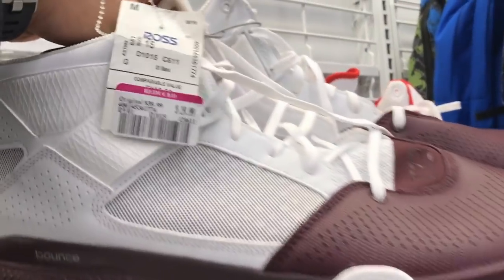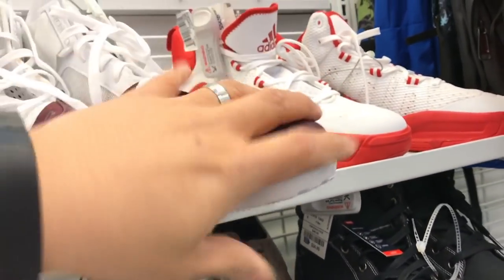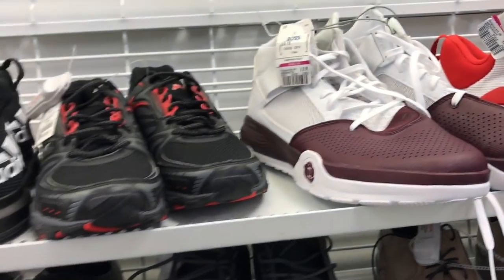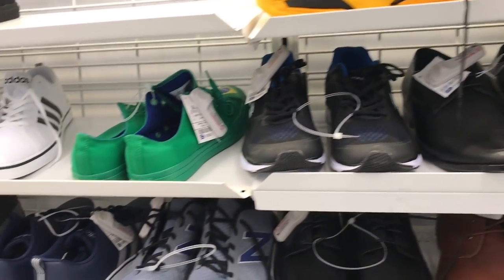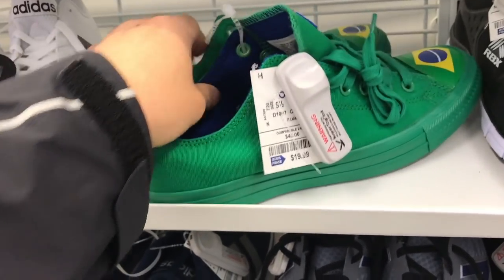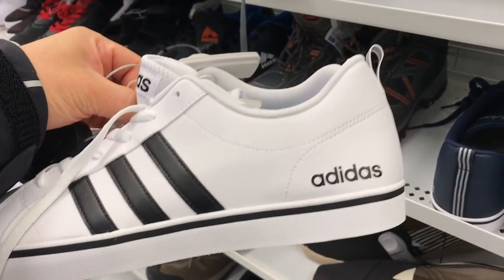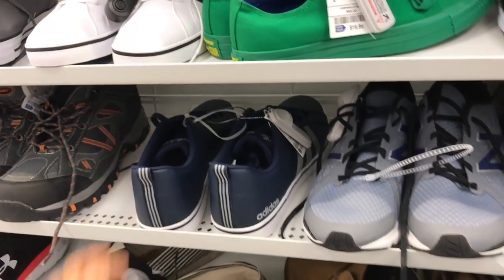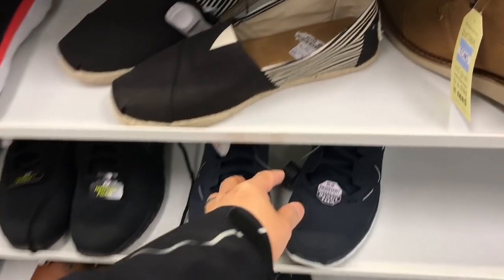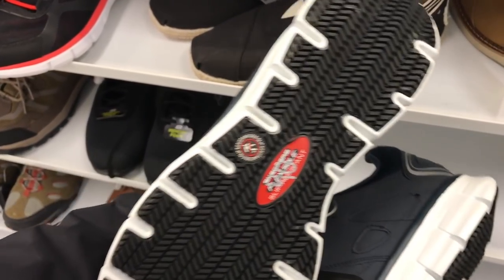What is going on guys, DJ's here, collectivekicks.com. Wanted to bring you guys a video showing myself thrifting around Ross. I'm just looking around trying to find some sneakers, see what they have in stock. I haven't done this in a while - I haven't had time to get out of the house, away from the kid and the wife, to do this type of stuff. Hopefully I can do this more often and go to some of the old spots I used to hit.